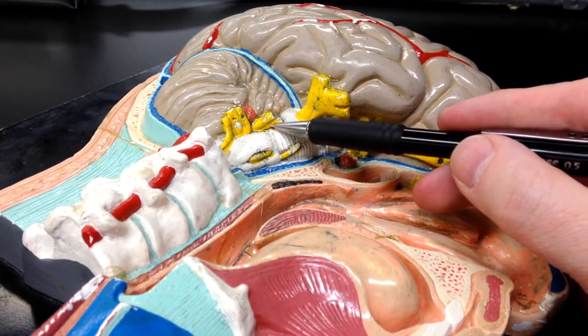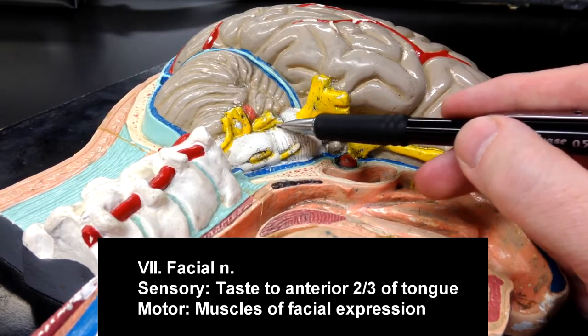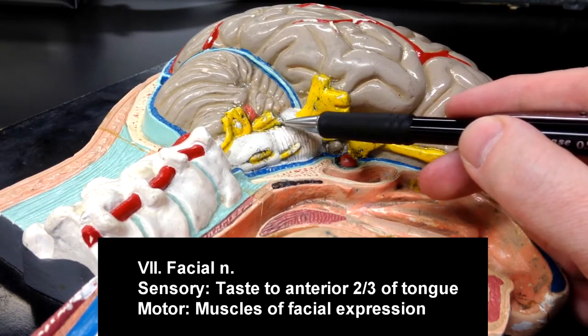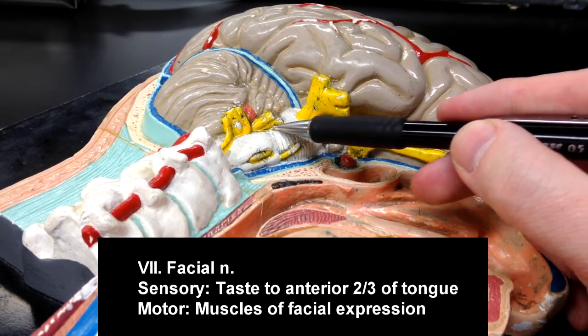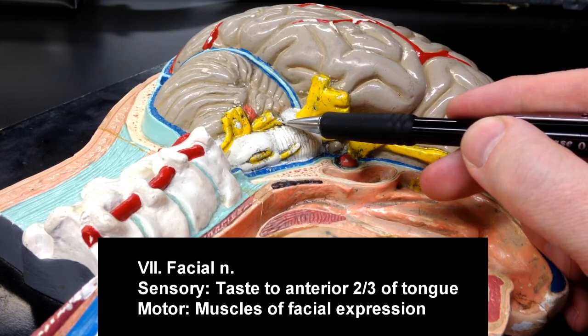Cranial nerve number seven is the facial nerve. The facial nerve is going to be sensory to the anterior two-thirds of the tongue and motor to the muscles of facial expression.